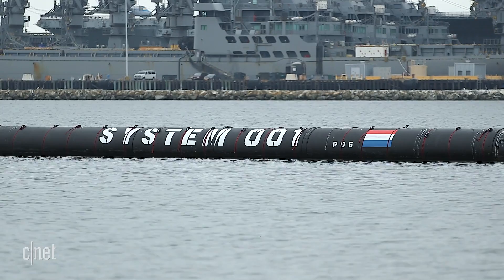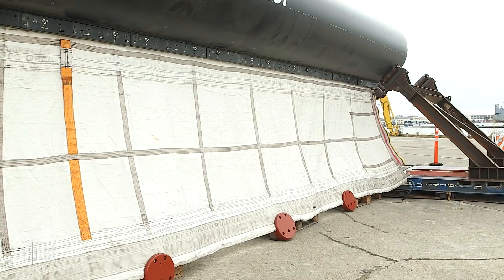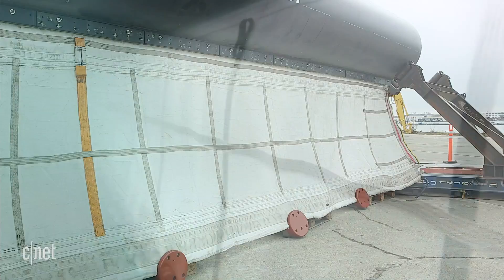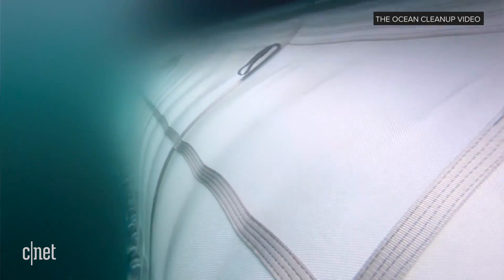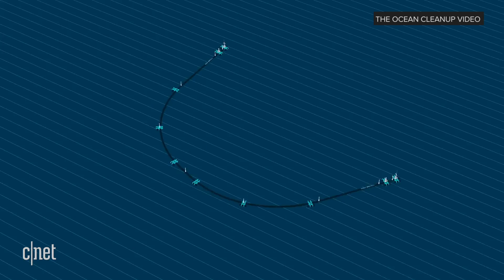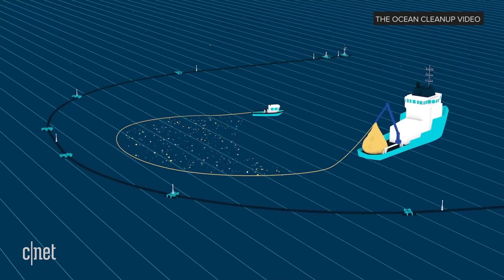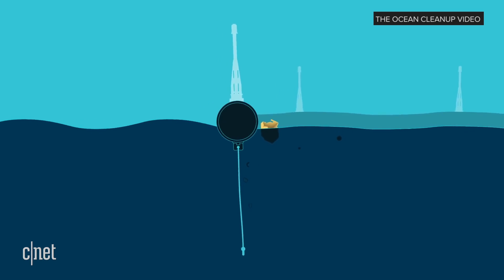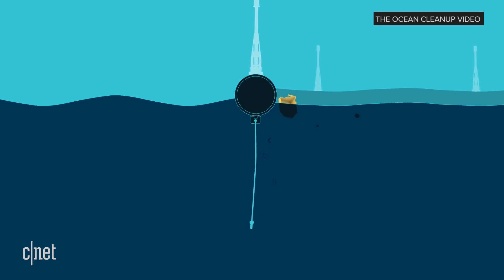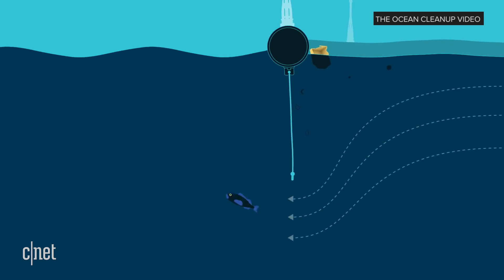System 1 is a floating tube, a flotation device with a skirt attached beneath it. The skirt is underwater for about 3 meters. That system will move around the ocean in a C shape or a U shape, catching up on the plastic and collecting it inside. We care so much about marine life and how much harm the plastic is doing to it. So in designing this system, we've taken great care not to have any adverse effect on the wildlife that's out there.